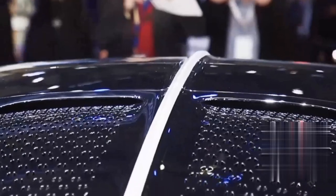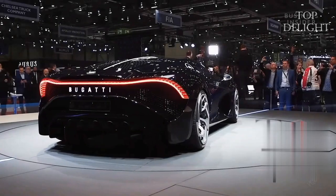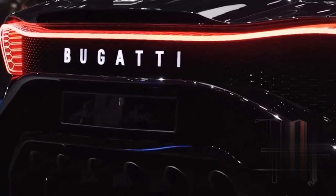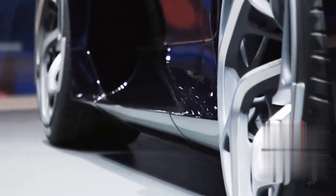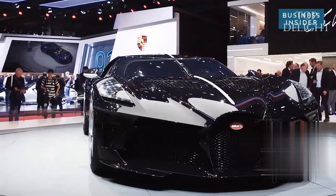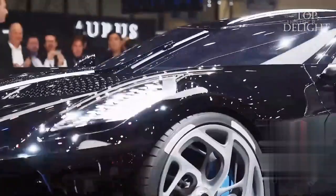Inspired by the Bugatti Type 57 Atlantic that was lost during World War II, the car rocks an all-black look with modern horseshoe LED headlights finished on top of its rear arches. The bodywork is entirely constructed of carbon fiber and all pieces are handcrafted. The model took two years to complete fabrication and testing, and is now being delivered to its owner, who has chosen to remain anonymous.